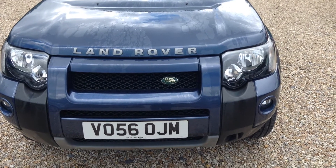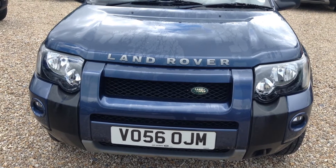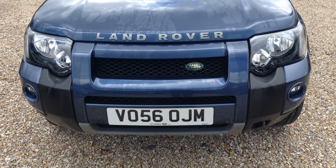Hello, it's Andrew here at Common Land Rover. Here for your viewing we have a Freelander 1 Freestyle registered on the 11th September 2006.